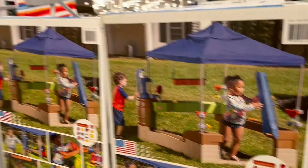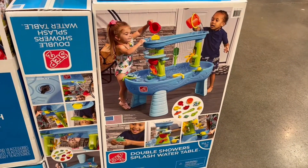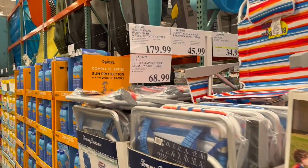I saw this outside little play area — it's by the brand Step Two. It's covered and these are $179.99 right now. They also have these little water tables, which look super fun for little toddlers. It's by Step Two as well and these are $68.99.